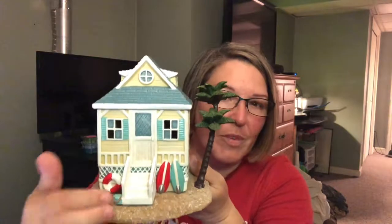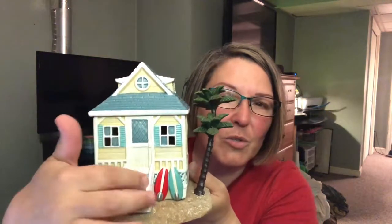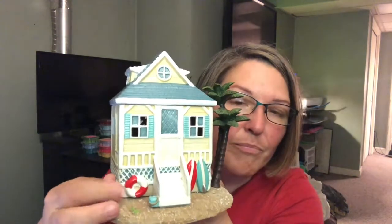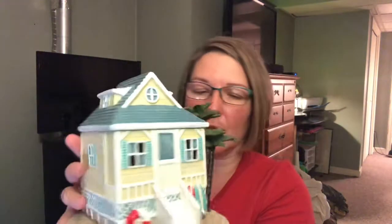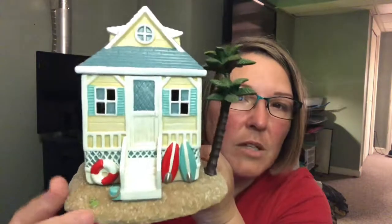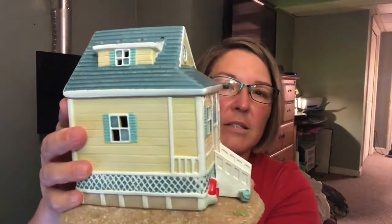It's got the little palm trees here, and if you look it's got the beach and sand here. You get some little steps that go up into the front door, some surfboards — and there's even a little life ring, and a little pail and shovel.